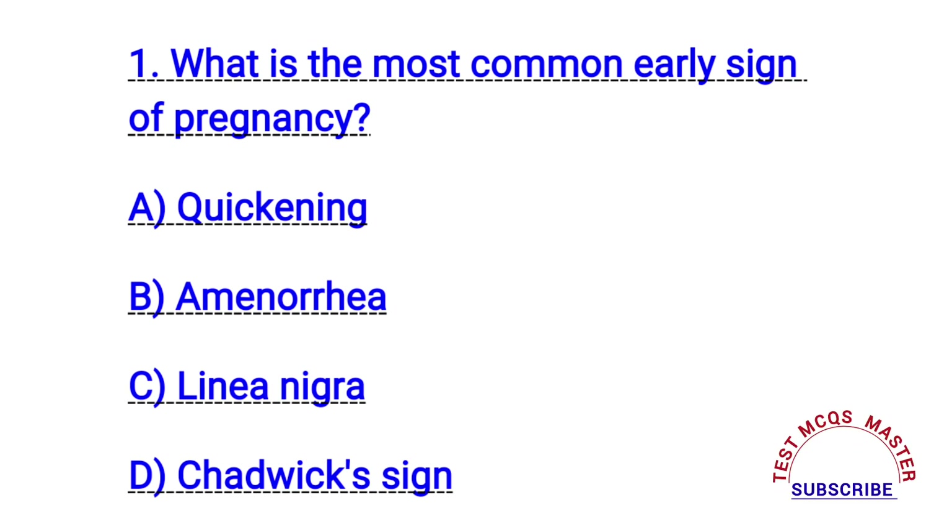Question number one. What is the most common early sign of pregnancy? The right answer is B. Amenorrhea.